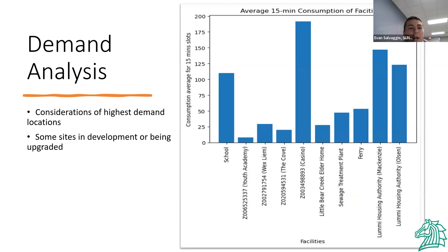I'm Evan Salvaggio, and let's talk about demand analysis. This graph shows the average 15-minute consumption of our facilities. As you can see, the casino, the school, and the housing authorities have the highest demand, while the youth academy has the lowest. Taking into consideration an increase in demand with new projects, including housing and upgrades to sewer treatment, we expect some of those lower loads to increase.